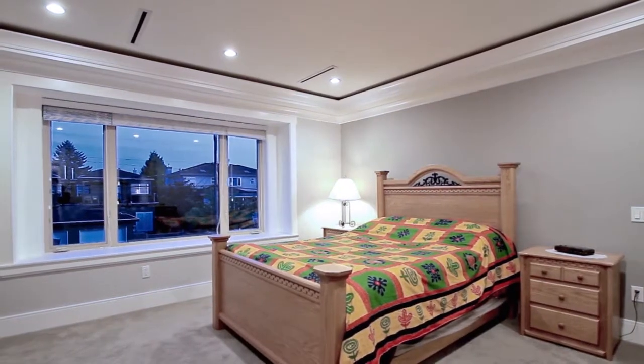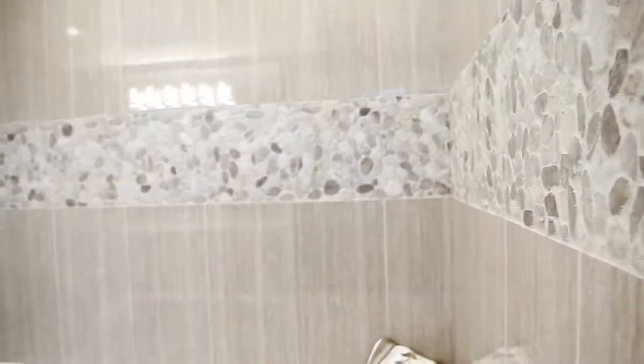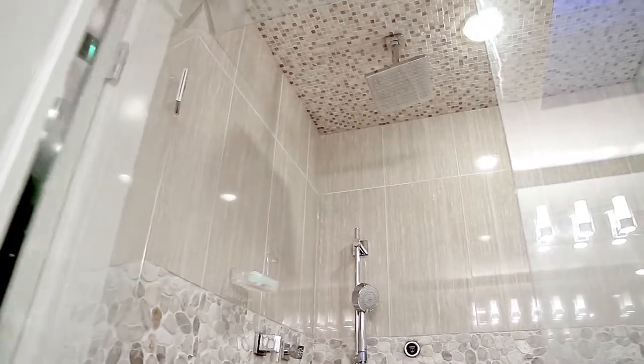Travel upstairs to your master bedroom, which enjoys a walk-in closet and a beautiful en-suite bathroom, with double vanity and river stone accents that flow from the wall behind the jetted jacuzzi tub and into the glass steam shower with rainfall shower head.